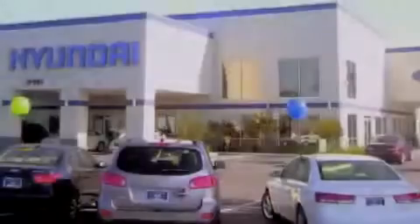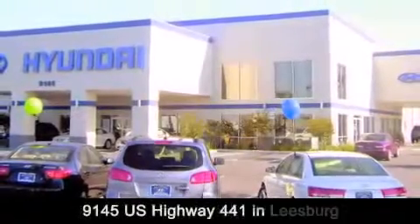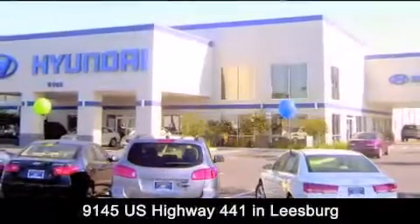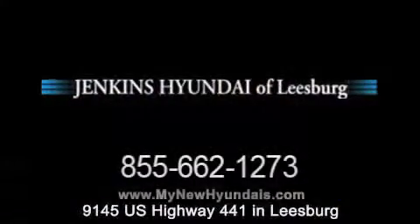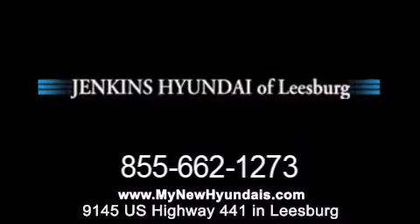Jenkins Hyundai of Leesburg is conveniently located at 9145 US Highway 441 in Leesburg. Contact us to find out about our financing specials or visit us at MyNewHyundais.com.